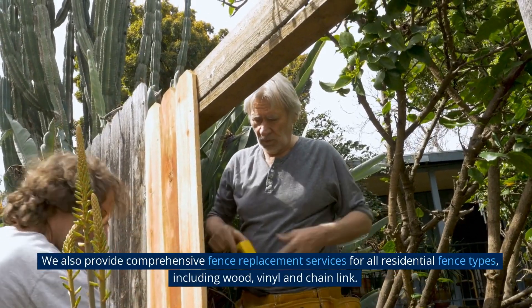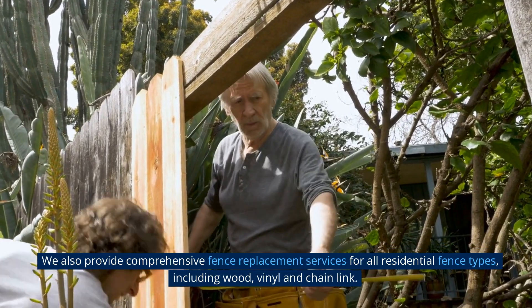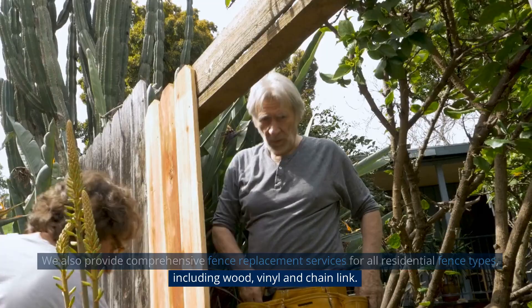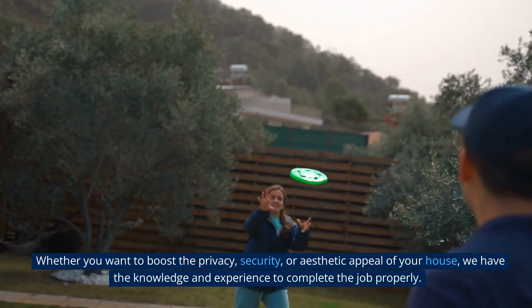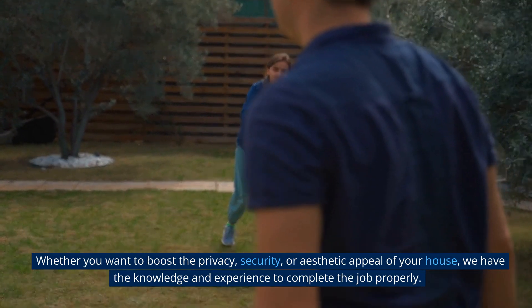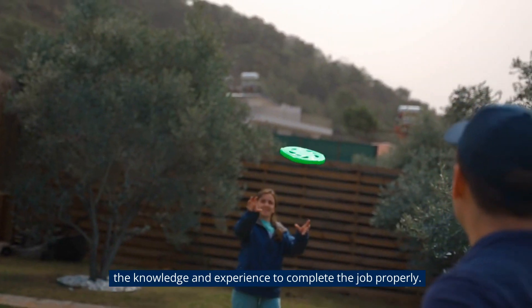We also provide comprehensive fence replacement services for all residential fence types, including wood, vinyl, and chain link. Whether you want to boost the privacy, security, or aesthetic appeal of your house, we have the knowledge and experience to complete the job properly.